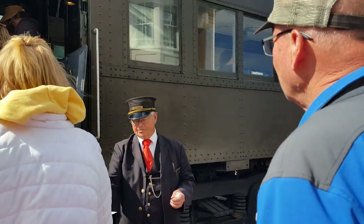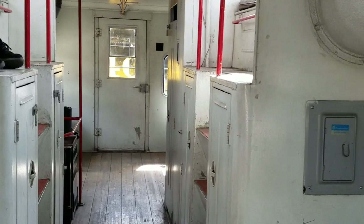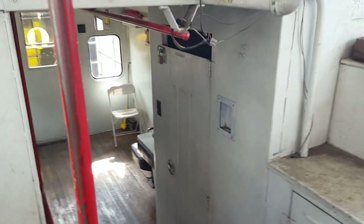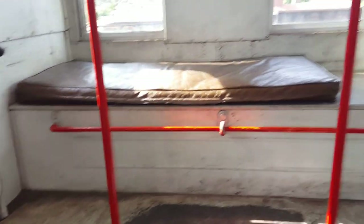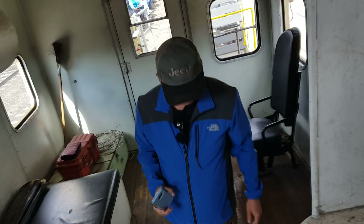They're warming up the engines, we're getting ready to take a ride on the Nevada Northern locomotive number 40. We're on the caboose. Let me take a peek down here — I'm already up top so it's easier for me to do it this way. Very cool.